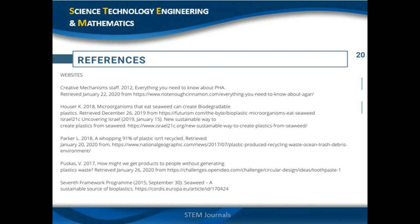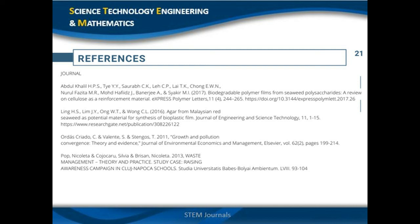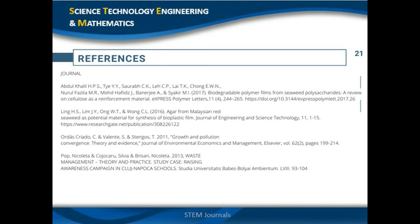These are the references used throughout our study. That concludes our research presentation. Once again, we are from Grade 12 STEM. Thank you.